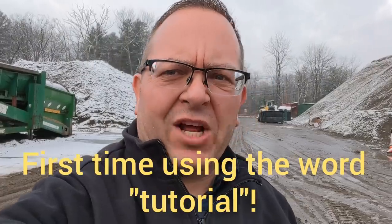How you doing? You got the Boston Trucker with you. I want to do a little tutorial on the Mack Pinnacle and let you know what I think about it from a driver's perspective.